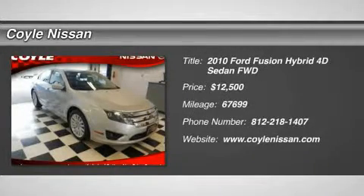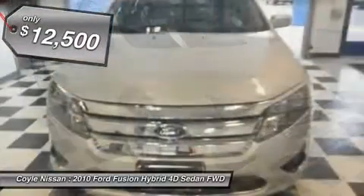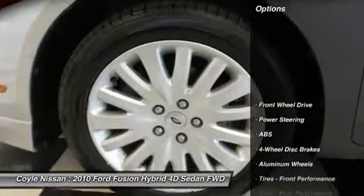The 2010 Fusion Hybrid. You can have both impressive power and great economy in a Fusion, and it is priced below $15,000. This vehicle has less than 70,000 miles. Here are some of this vehicle's great options.